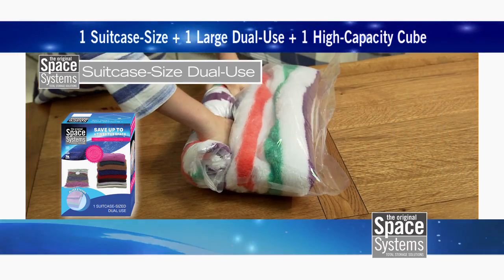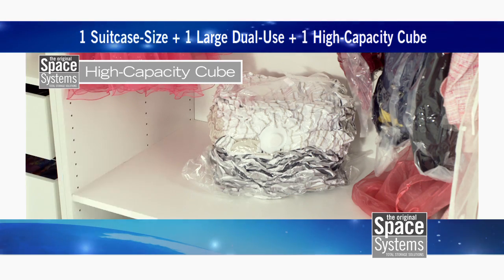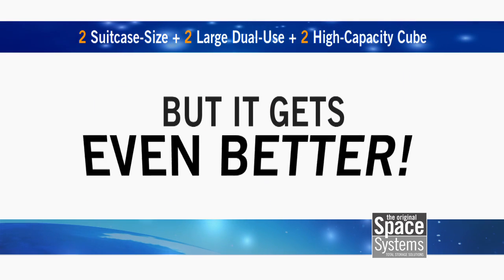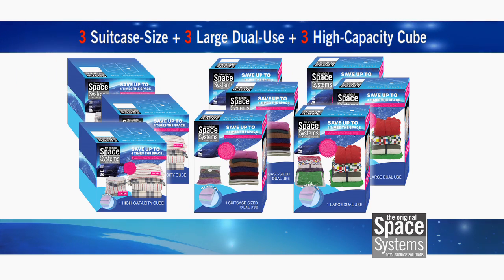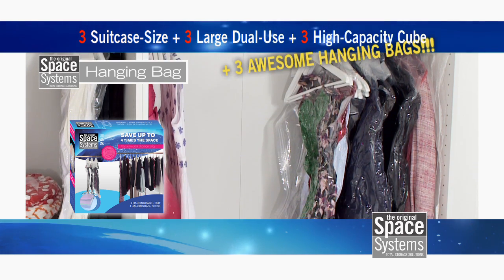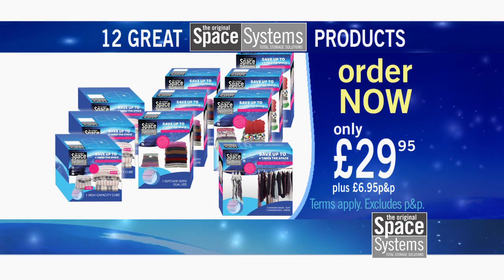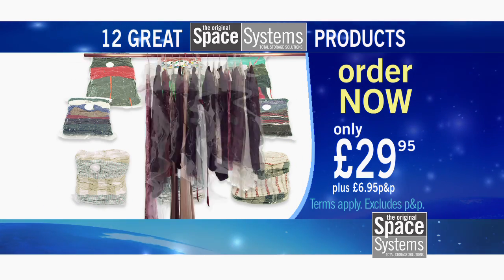We'll send you one suitcase-sized dual-use bag, one large dual-use bag, and one high-capacity cube for only $29.95. And then to double the value, we'll double the offer and send you one more of each at no extra cost. But it gets even better — order here and we'll triple the set to three of each. And finally, to complete the offer, we'll send you three hanging bags too, perfect for wardrobes. Each one holds up to five dresses or suits. So that's 12 Space Systems bags for just $29.95 — enough for up to 12 winter coats, 24 sweaters, 6 duvets and 12 pillows, and 15 suits or dresses.